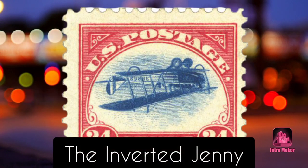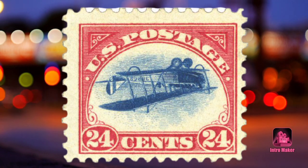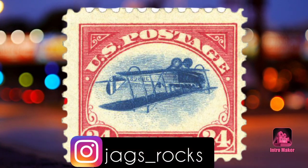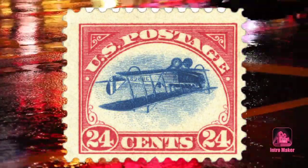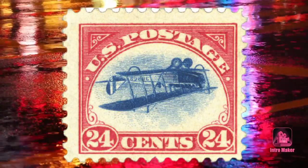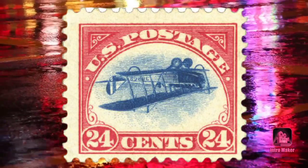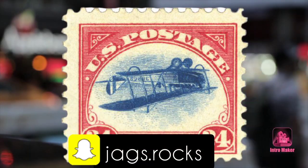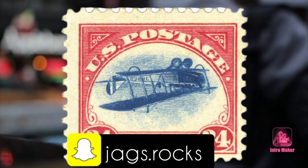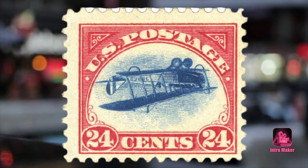Number one: the Inverted Jenny. Debatably the rarest stamp error in US history, the Inverted Jenny is among the most mythical. The plane depicted on the stamp is the JN-4, built by the Curtis company in the middle of World War I. This was the first plane used to deliver mail. A printing error caused the blue vignette — the airplane and the air around it — to be printed upside down, while the red border framing the scene was printed correctly.